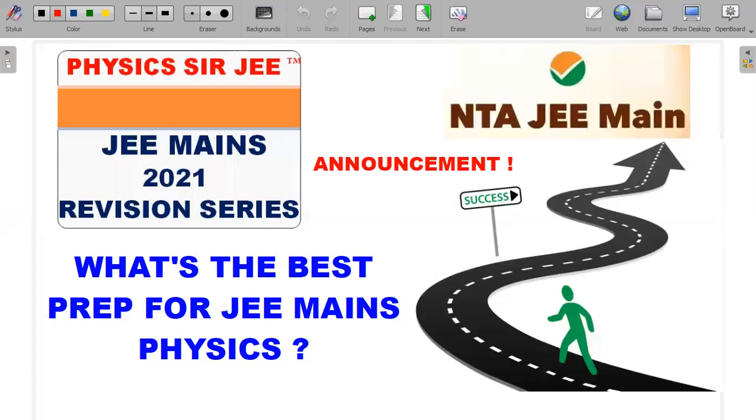Hey, welcome back to the channel Physics RG. In this new year, I'm very happy to announce a new series to help out students who are preparing for JEE Mains, especially the 2021 edition. I think there is a first shift for the JEE Mains examination in February, so I was planning to help students out in some form or the other through this channel.